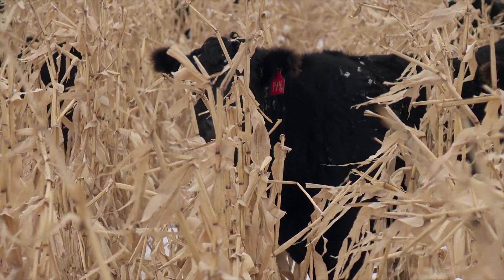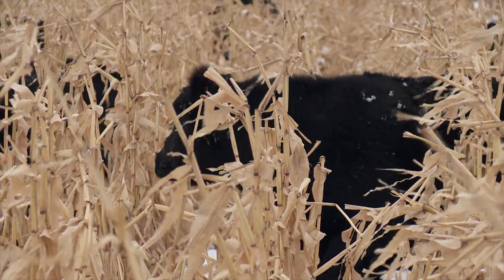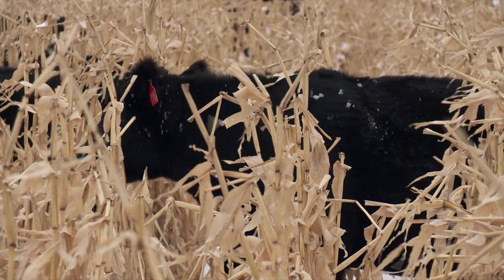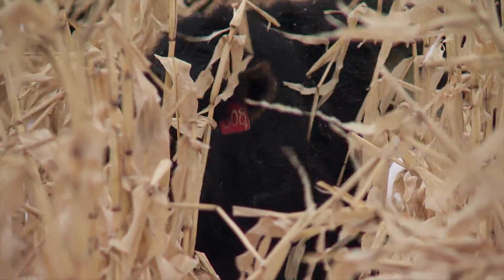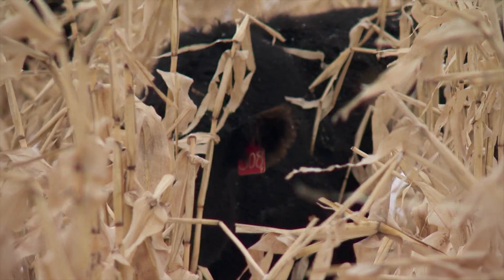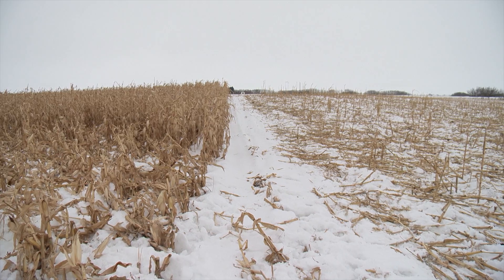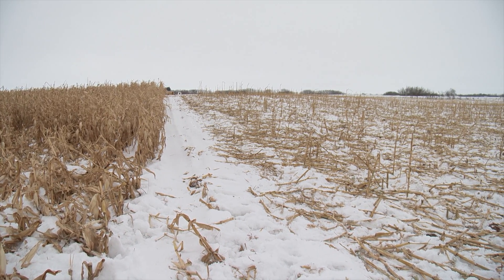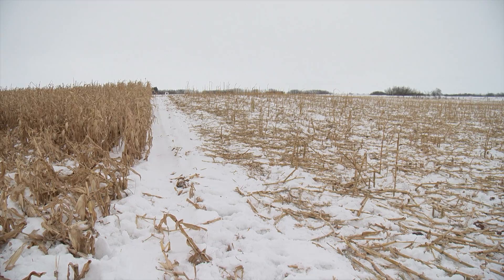Having access to hay can help the cows transition to corn grazing, according to Lardner. Over the course of their extensive corn grazing research, their average feeding cost has ranged from 70 cents to $1.40 per cow per day. As is the case with any winter feeding system, it's important to have a backup feeding plan in case it doesn't work out for your herd.